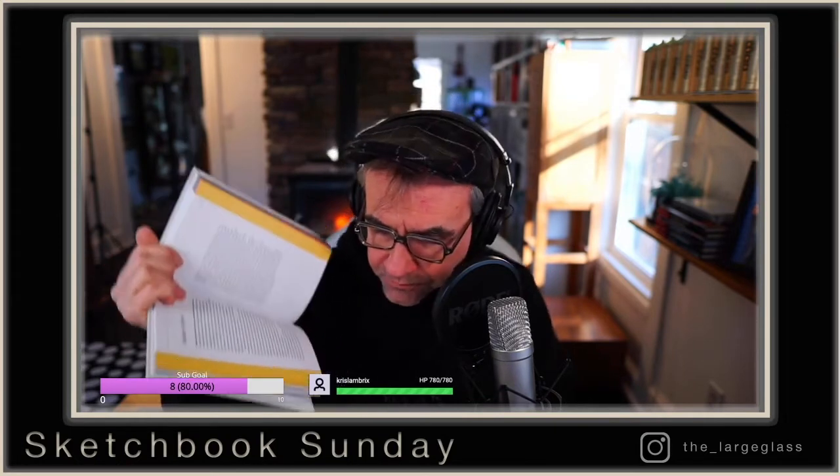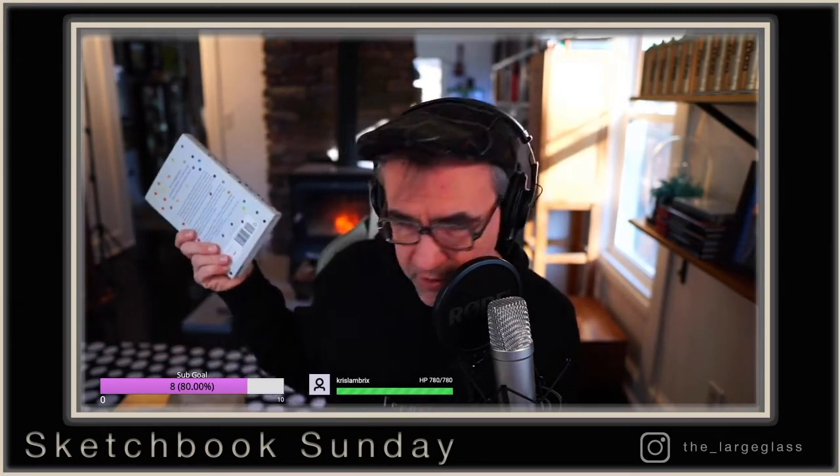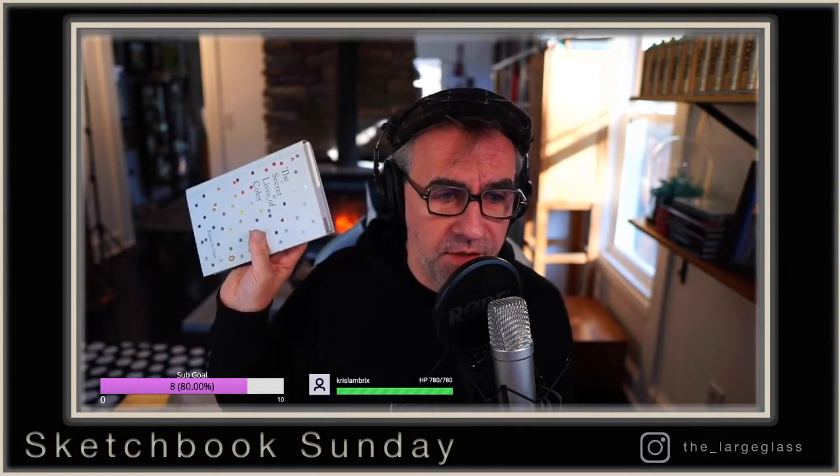This book goes on for two full pages just about the color Naples yellow — absolutely fantastic. When you're preparing your own palette and enjoying your own paints, you've got a little bit of backstory to go with it. So, 'The Secret Lives of Color' — pick it up. Today we are going to draw the Hercules beetle.